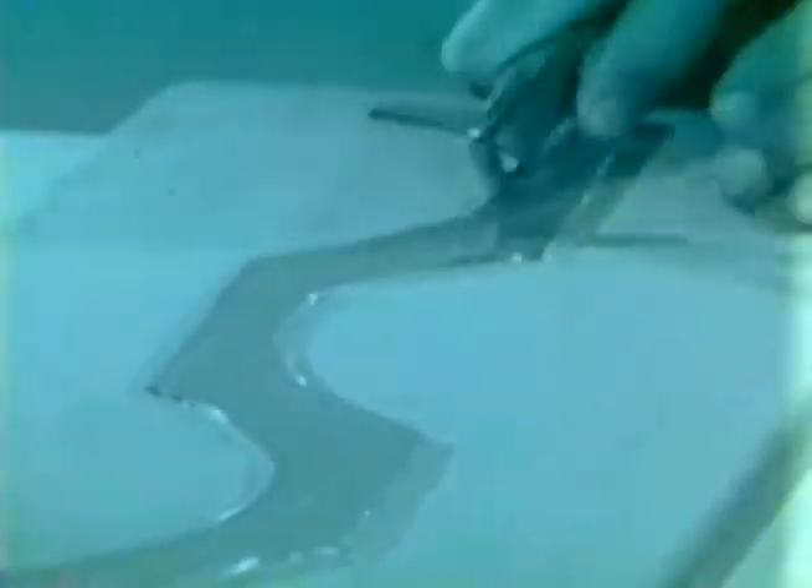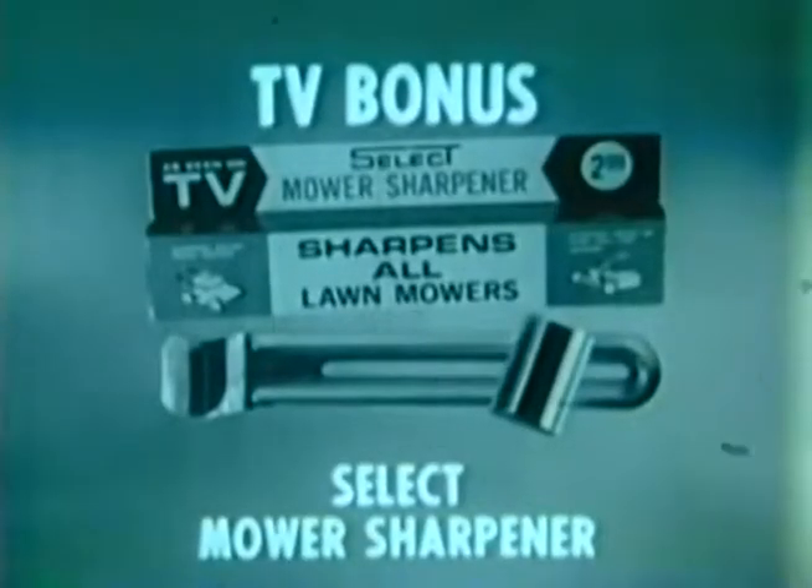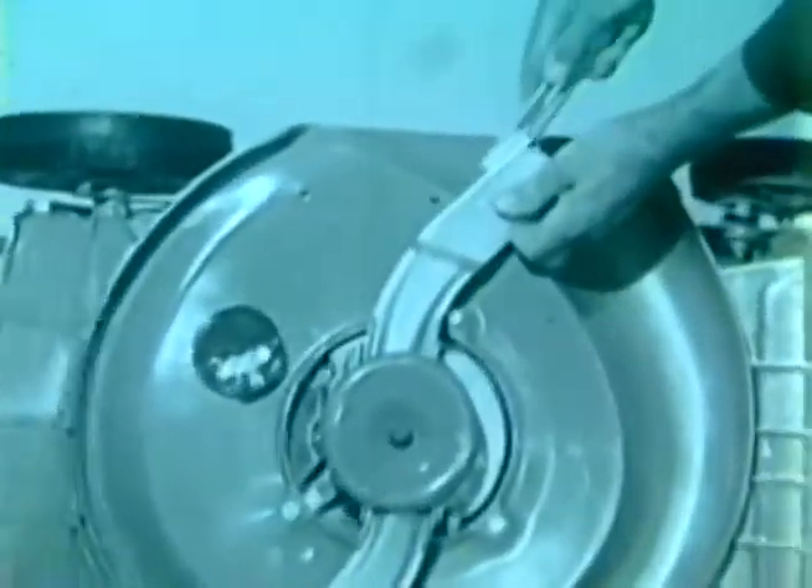On the other end is your glass cutter — cuts all glass, old or new, thick or thin. Select Tool is a knife sharpener, a scissor sharpener, a garden tool sharpener, and a glass cutter. Buy one now for just $2.99 during this TV special and get a bonus Select Mower Sharpener at no extra cost. It fits on the crossbar, gauge on the blade — anybody can sharpen a dull mower. Rotary mowers sharpen in just seconds right on the mower. Now you get both Select Tool and mower sharpener for just $2.99.